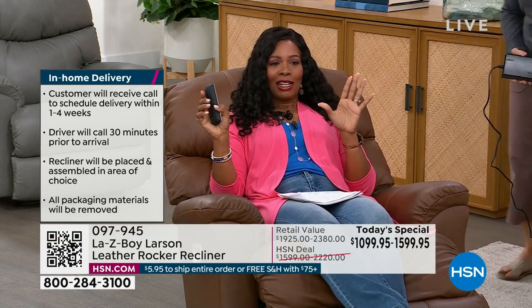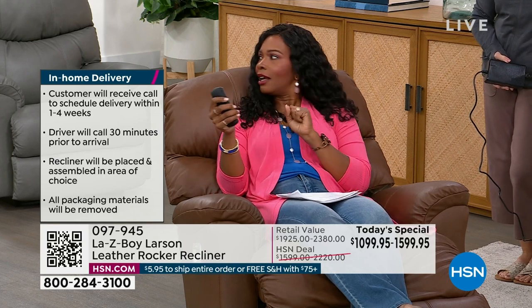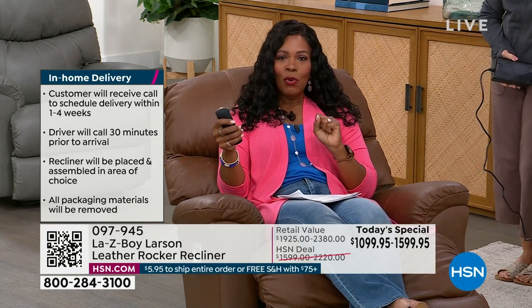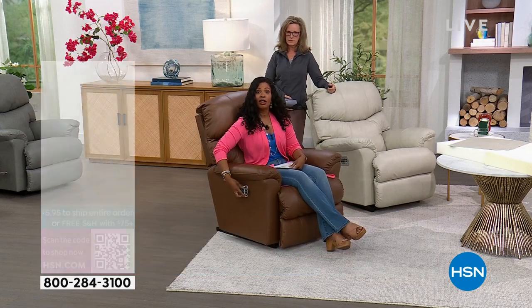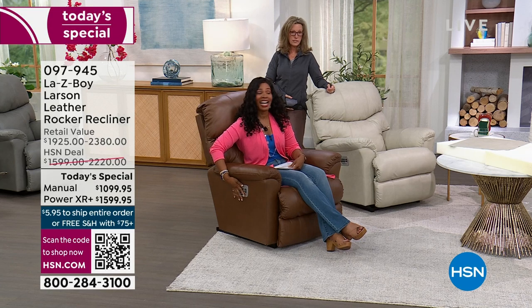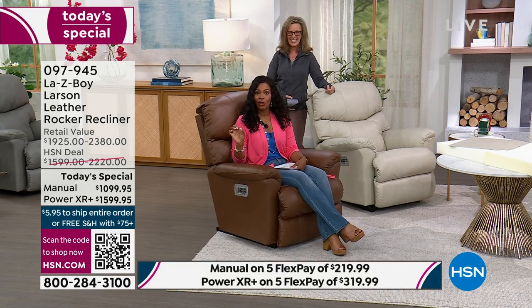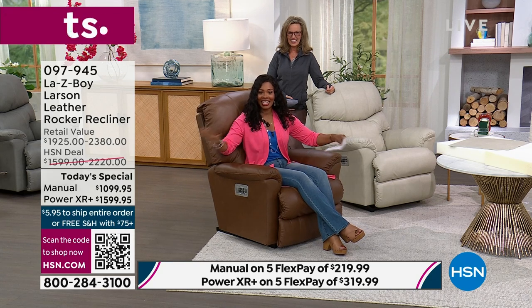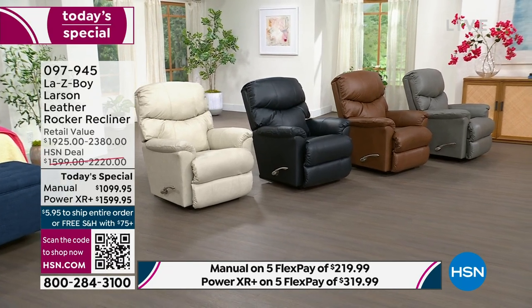Let me give you a quick update. If you want navy in the manual option, there are 19 remaining — less than two dozen. If you want navy in the powered option, there are 85 of them. And that's it. This is the only Lazy Boy Today Special of the entire day.